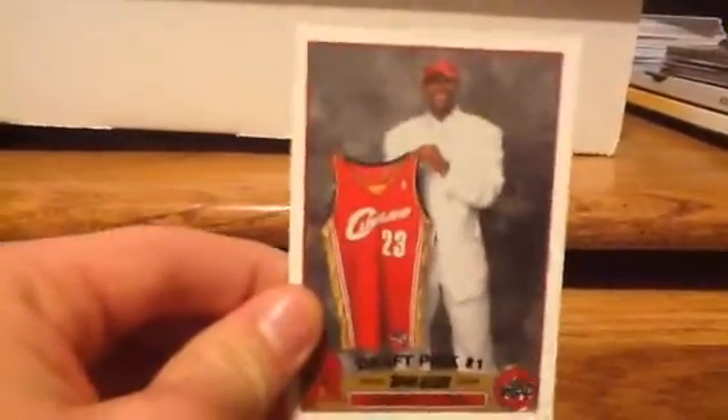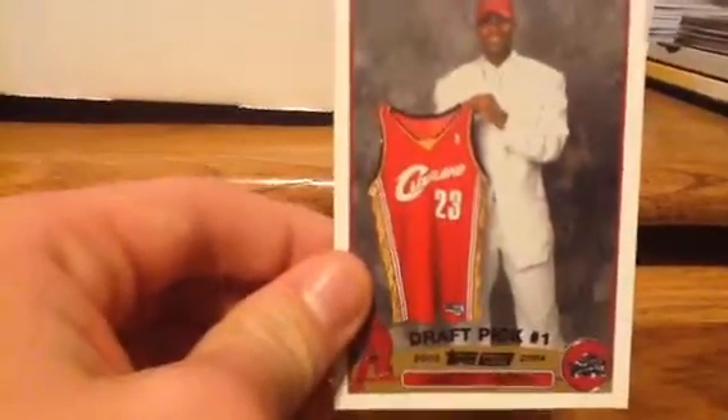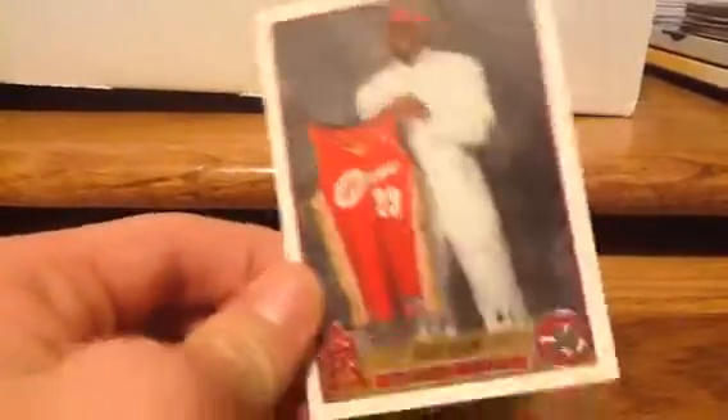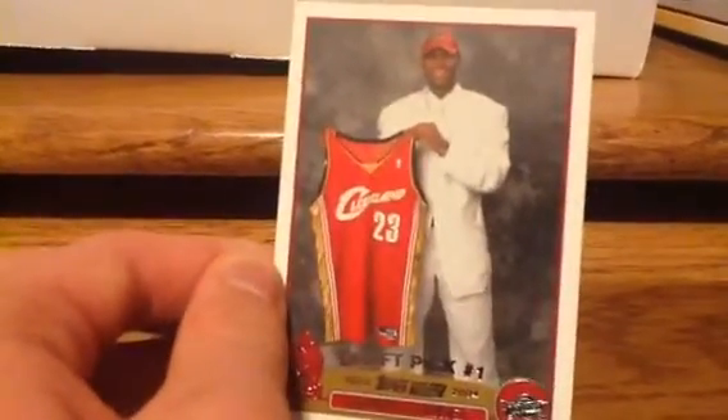Next is this LeBron James 2003-2004 Draft Pick Rookie Card. It's not so special, but LeBron's one of my favorite players, so that is his Rookie Card. It's in my top 10 at number 8 or 7 because he's my favorite player.